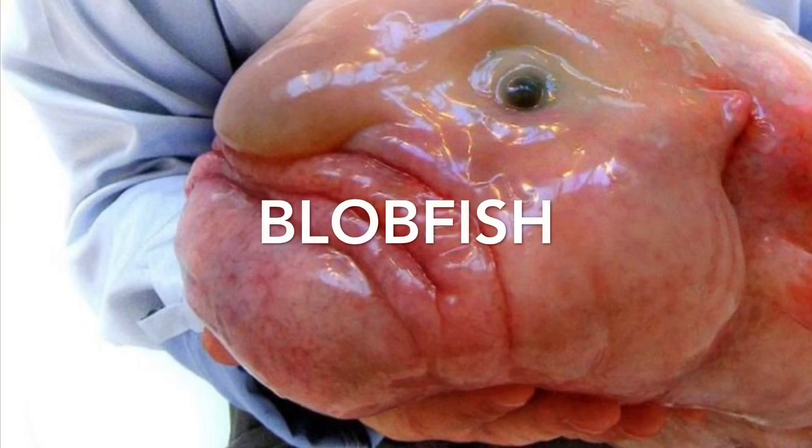The blobfish — the ugliest fish in the ocean. But does it really look like this under the water? No. Let's dive in.